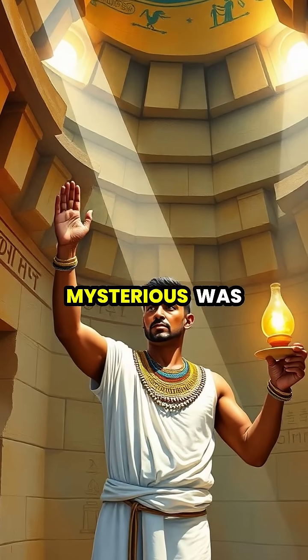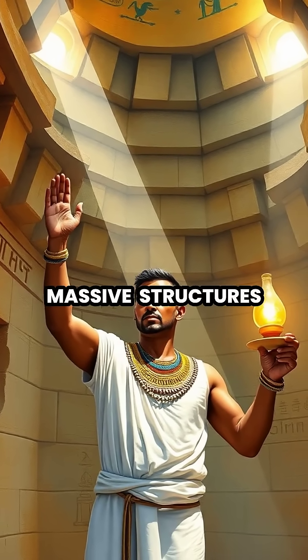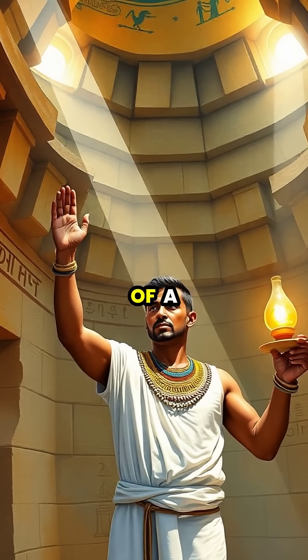Perhaps most mysterious was the puzzle of perfect alignment. These massive structures were positioned with astonishing precision to true north, with an error of less than a fraction of a degree.